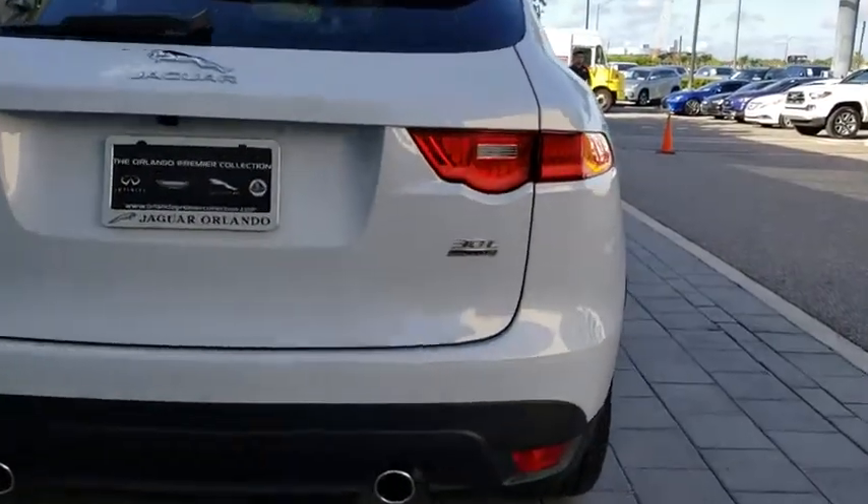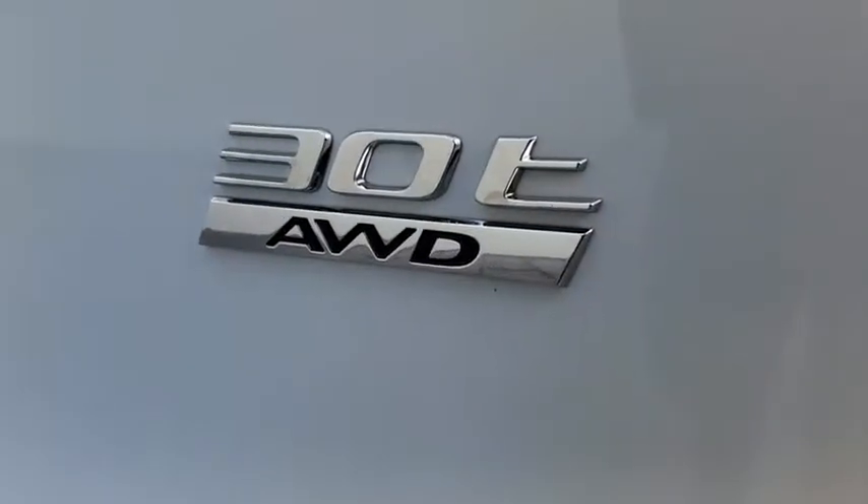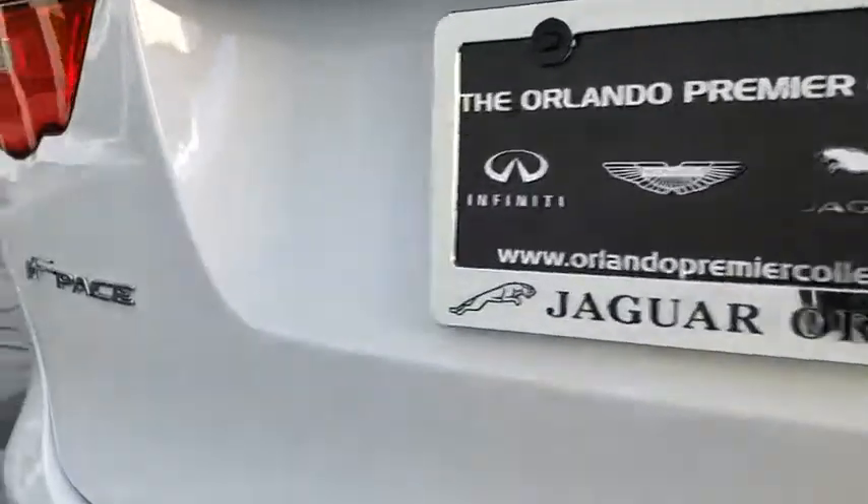Backup camera, lane departure warning, leather-wrapped steering wheel, Bluetooth, power steering, adjustable steering wheel, hard disk drive media storage, auto dimming rear view mirror, keyless start.